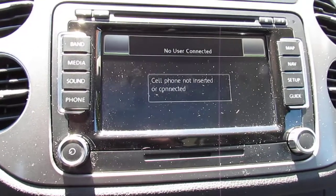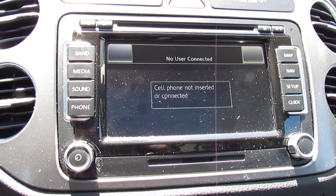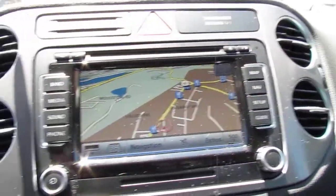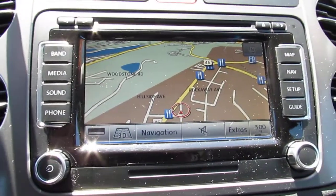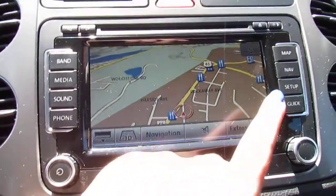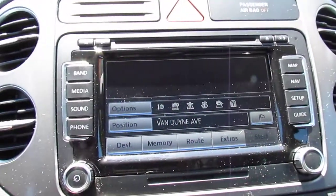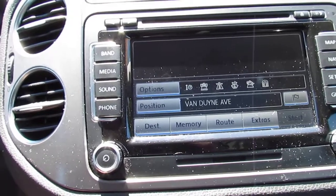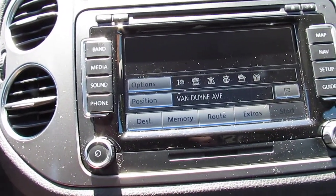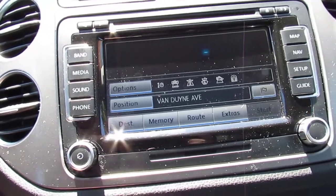You've got sound options, and once your phone is paired you'll be able to see your contacts and recent calls and access them that way. You've got your map hard key which gives you an idea of where you are, and from there you can adjust the view or press the navigation hard key. You can enter a destination for whatever route you're looking to take and save addresses to memory as well.